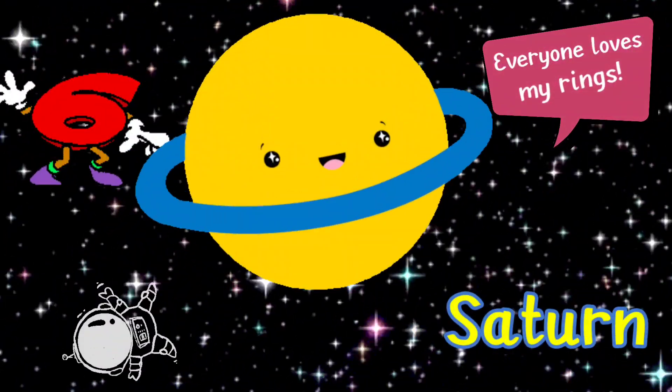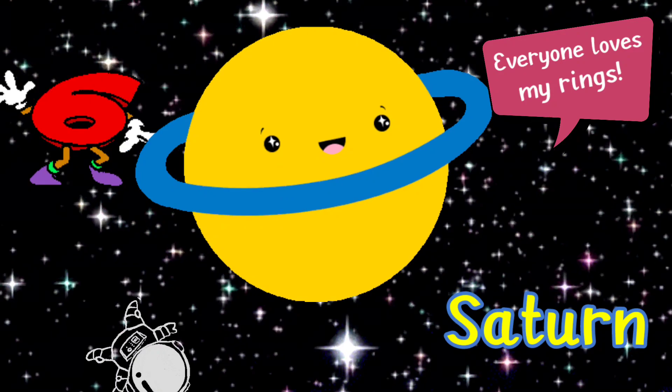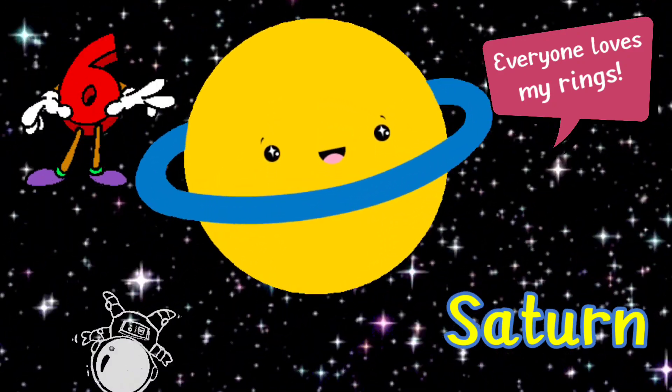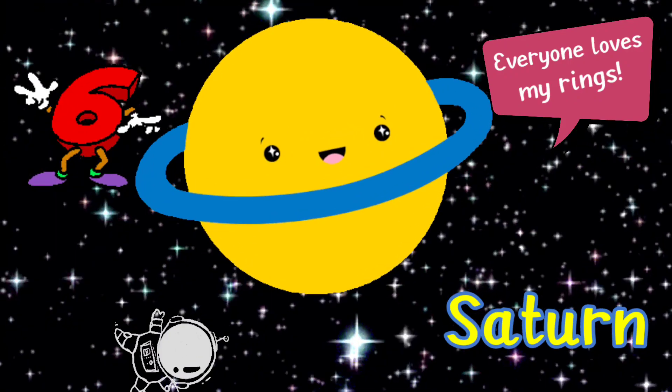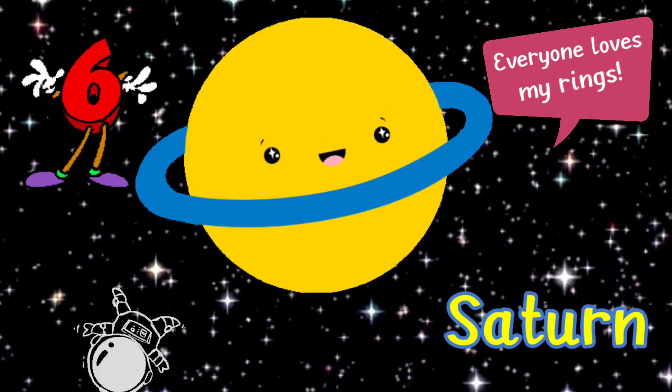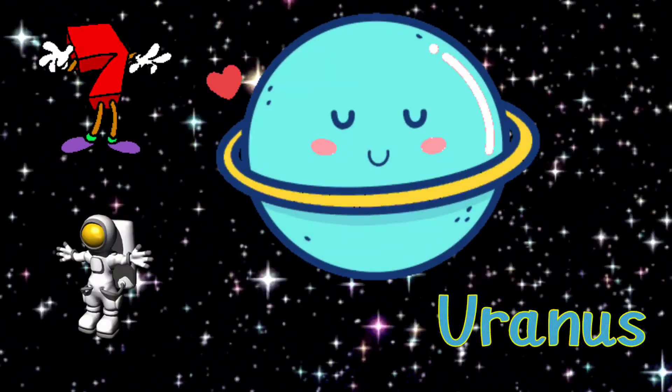The sixth planet is Saturn. Saturn is the second largest planet in the solar system. It is yellowish in color. It has beautiful rings around it that are made up of ice and dust.